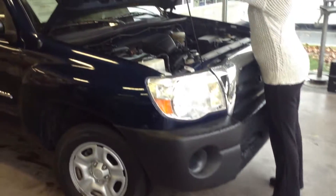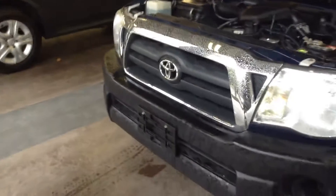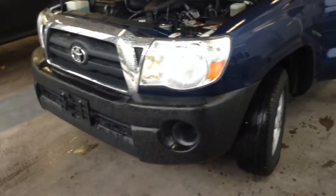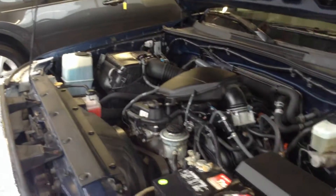We'll go ahead and pop open the hood and get it started. Again, my name is Crystal. You can reach me here at 219-924-8100. And deals like this is what make us number one on 41.